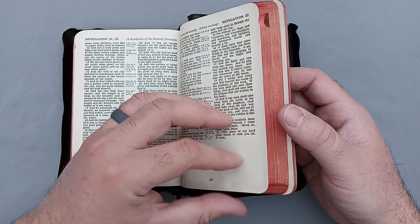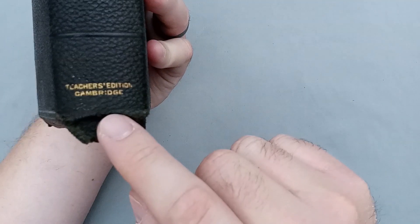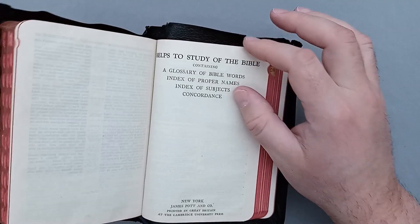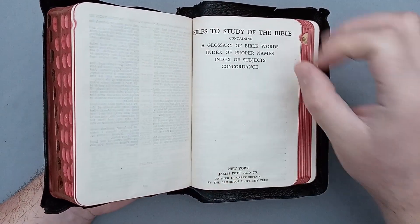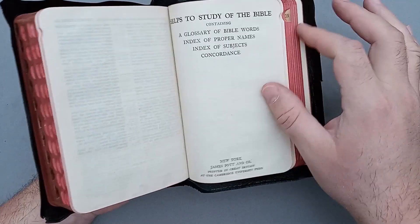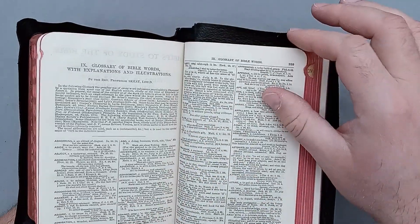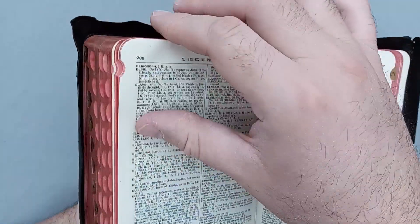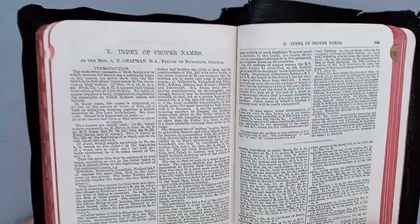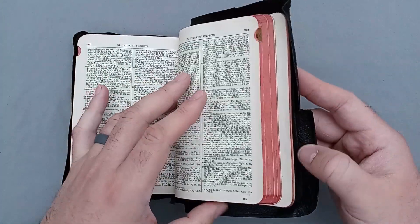You can see this huge chunk of helps at the end after the Bible. Here are the helps to study the Bible. This did say it was a teacher's edition — whenever you see a teacher's edition or SS edition, that stands for Sunday school teacher's edition. That just means there's a good chunk of helps in the back — a nice sizable selection. We have helps to study the Bible, a glossary, an index to proper names, and an index of subjects.